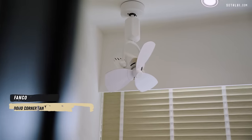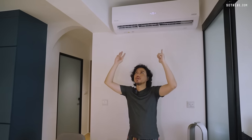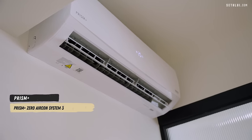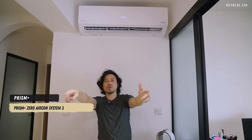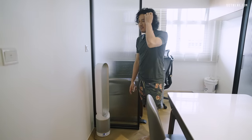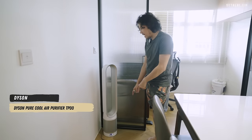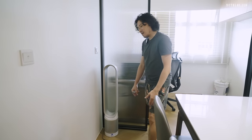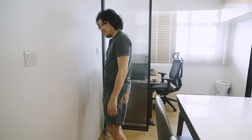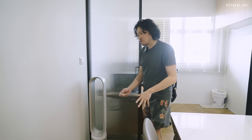I added a corner fan here and debated whether to add an aircon, but there's only one aircon unit in the living room and dining area — the theory is it can blow into both spaces. We also have a Dyson air tower in the corner. Honestly it's very loud, you can barely feel the airflow even at maximum, so it's not doing its job well.